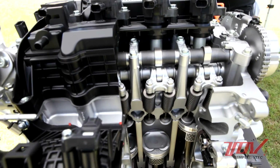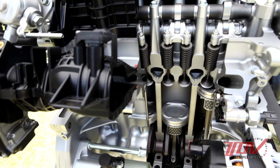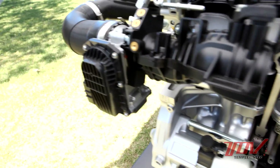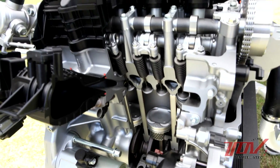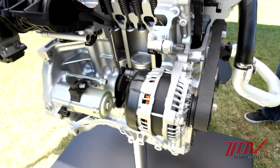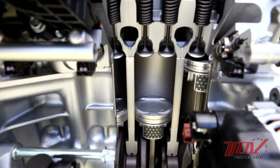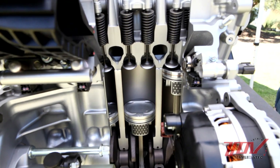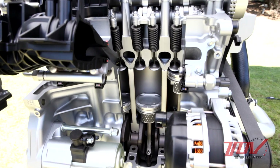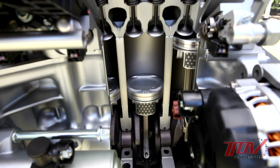The well-cooled air comes around through here, through the throttle body, comes in through the short intake manifold, and enters into the combustion chamber. Here is that combustion chamber. We also needed to do development on the combustion chamber in order to increase the output and improve fuel efficiency.